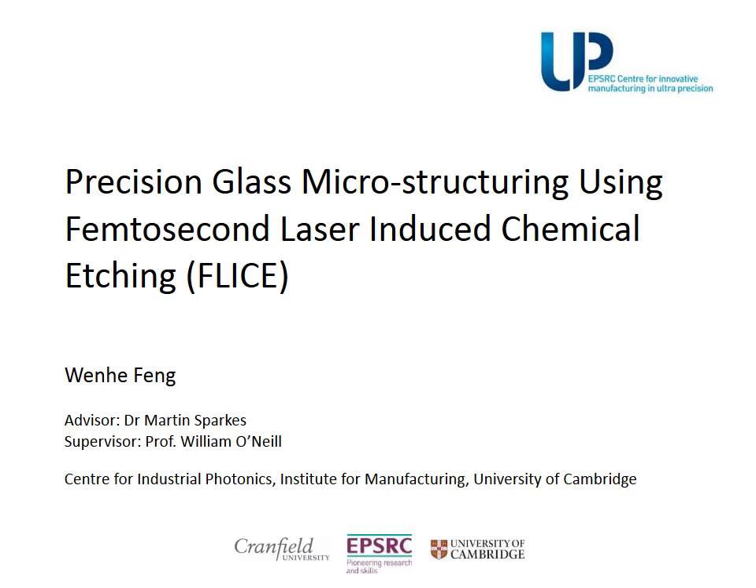Greetings, my name is Wenher Feng from CIP Cambridge, and I would like to present my research in precision glass microstructuring using femtosecond laser-induced chemical etching.